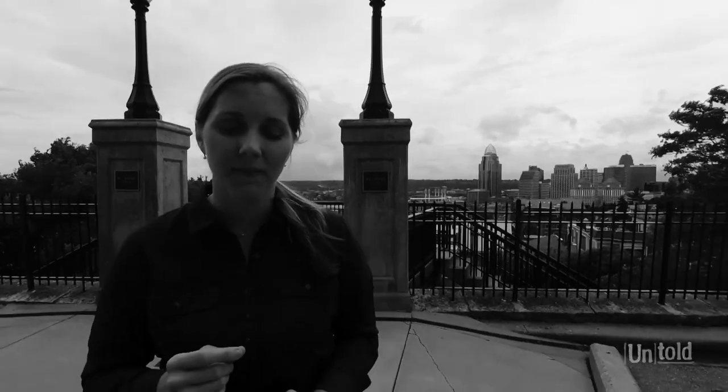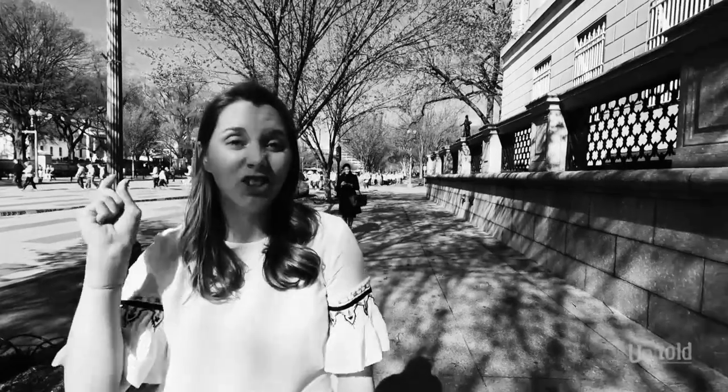We also provide a dynamic case study video for every level, and this is one of my favorite parts of the course, because we filmed these case studies all around the globe. We traveled from Cincinnati to Washington D.C. and all the way to London, England, to showcase some of our work with thought-leading organizations.